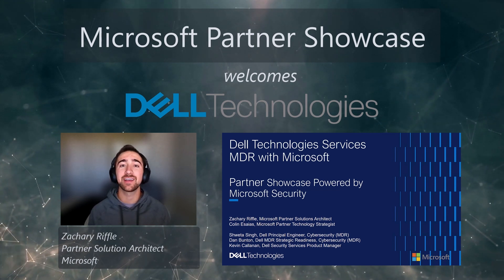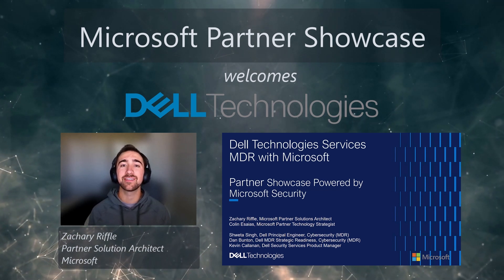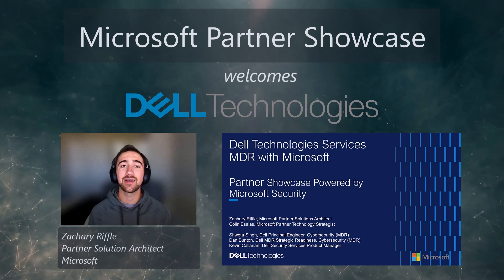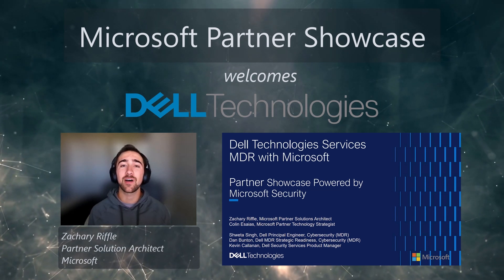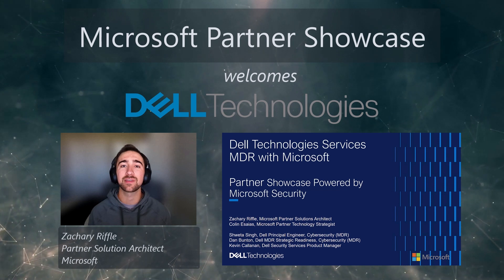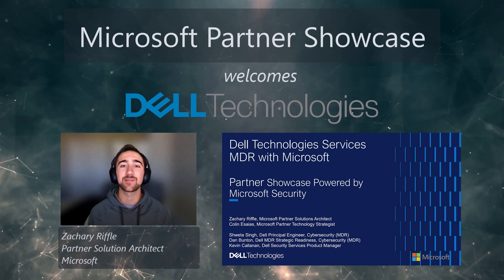Dell's Managed Detection and Response, or MXDR, offering, developed in lockstep with us here at Microsoft, is helping modern organizations stay secure. Dell has been recognized as a Microsoft Partner of the Year, a highlight of our 35 years of partnership. Dell has also obtained all available Microsoft Solution designations, holds more than 47,000 Microsoft certifications, and offers extensive 24x7 global MXDR services.